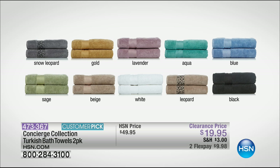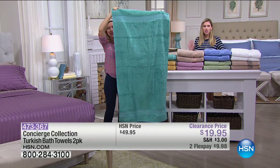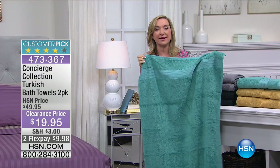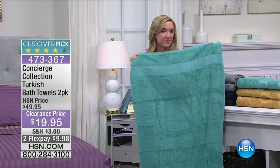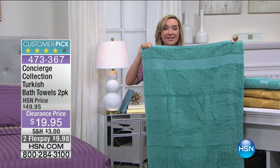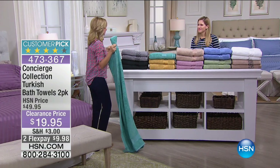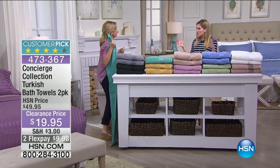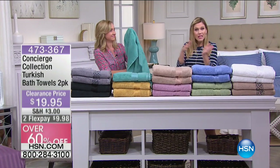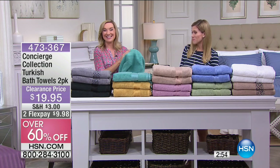You are getting a set of two, and it is 60% off — the lowest price ever. I found Turkish cotton bath towels on sale for $25 for one, for one! These are towels you're going to have for years. The standard size is about 27 by 52, but these are wider and longer. Getting Turkish towels on clearance is rare times two, because you're getting two of them, plus two Flex Pay — there's a pattern going on here!